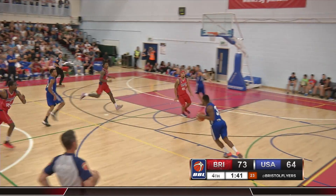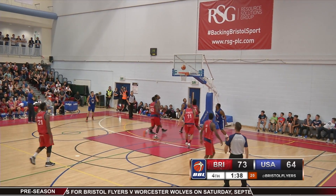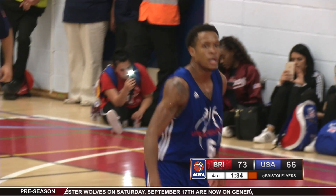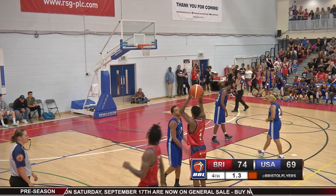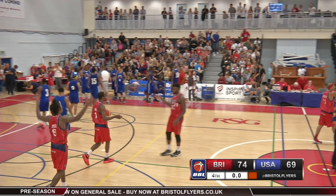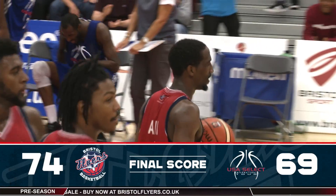Flyers would pull away once again before Michael Lyons dishes it off to Larry Thomas for two of his game-high 20 points on the night. But Bristol would hold on to the win, 74 points to 69, as Coach K and the Flyers begin to build some momentum ahead of the new VBL season.